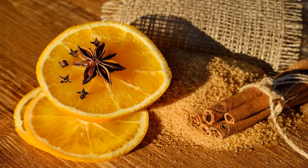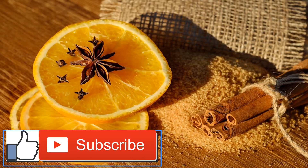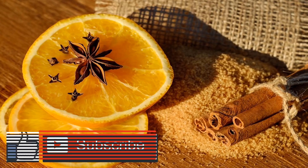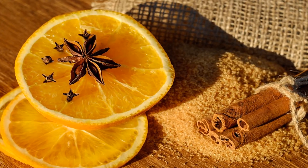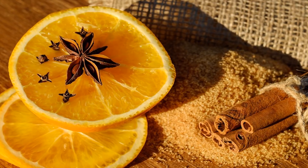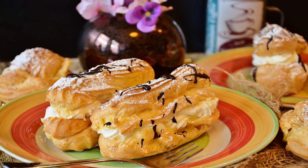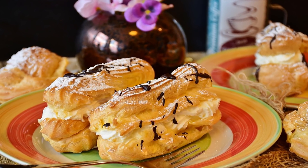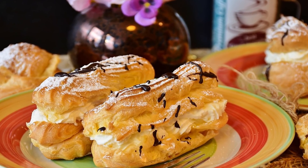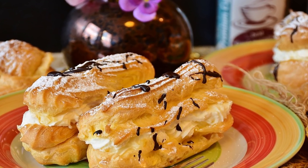Top 10 Foods High in Selenium. Selenium is a trace mineral that works in conjunction with vitamin E to help prevent oxidative damage in the body. Selenium also helps iodine regulate metabolism and helps recycle vitamin C in the body, improving overall cellular protection. Selenium works as a powerful antioxidant and is required for your body to create glutathione, your body's master antioxidant. For this reason, consuming foods high in selenium can support detoxification and take stress off organs like the liver and thyroid.